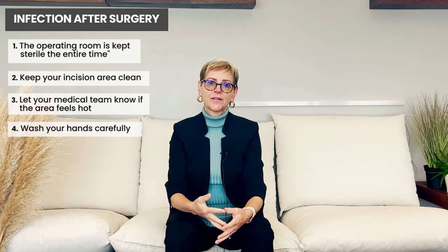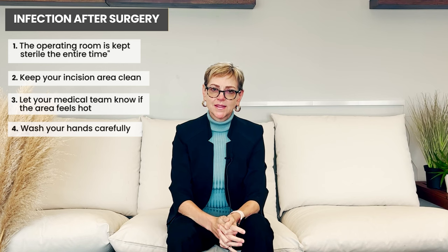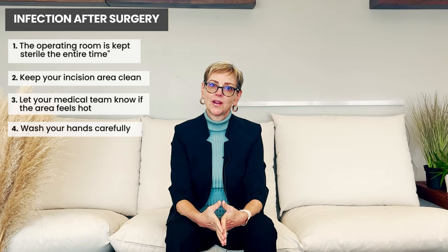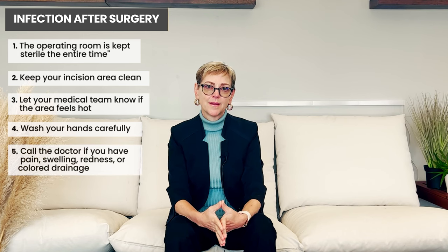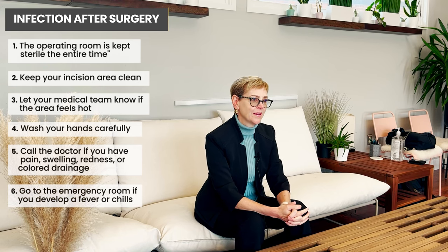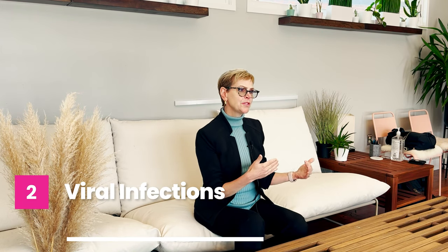If you have a drain — these are very soft, flexible drains to drain fluid that accumulates where the tumor or lymph nodes were — it's possible for that area to get infected. Keep a close eye on the breast and call even if you think it's not a problem. If you have pain, redness, swelling, or drainage that doesn't look clear, that's the time to call the doctor. If you develop a fever or chills, that's a medical emergency.